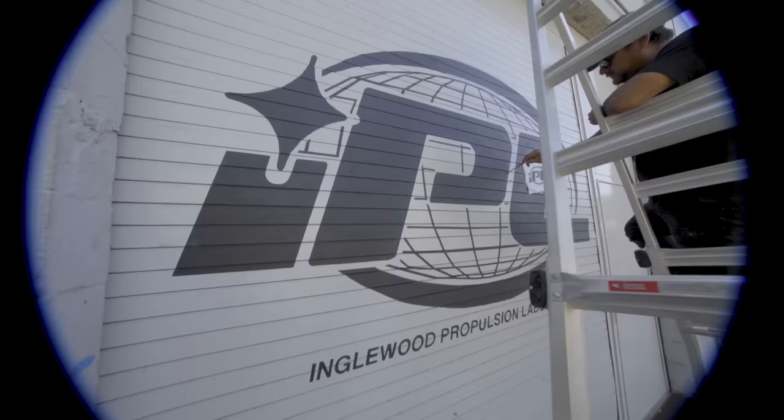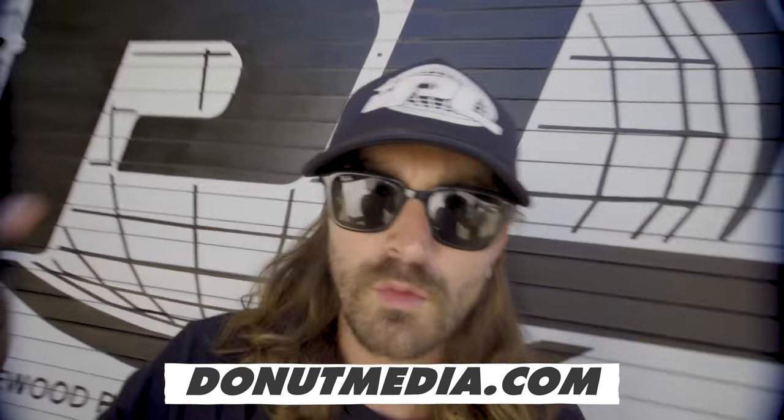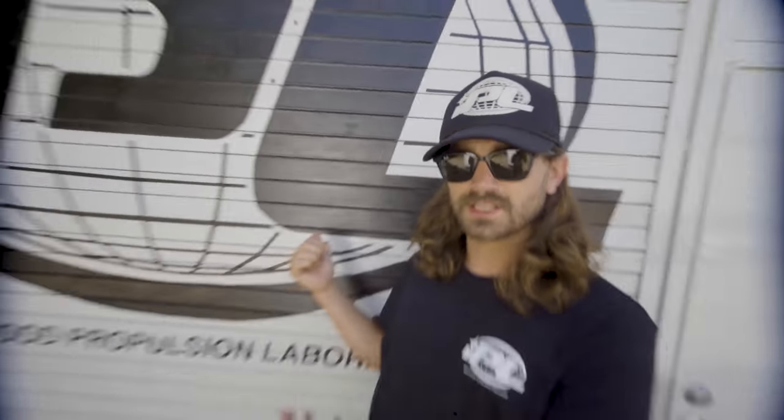In case you didn't know, Inglewood Propulsion Laboratory is what we call our shop here in Inglewood. I've been testing this hat out for a few months — that's why it's so dirty — but it's working, so we decided to release it. Go to donutmedia.com to get yours today. Best hat ever.